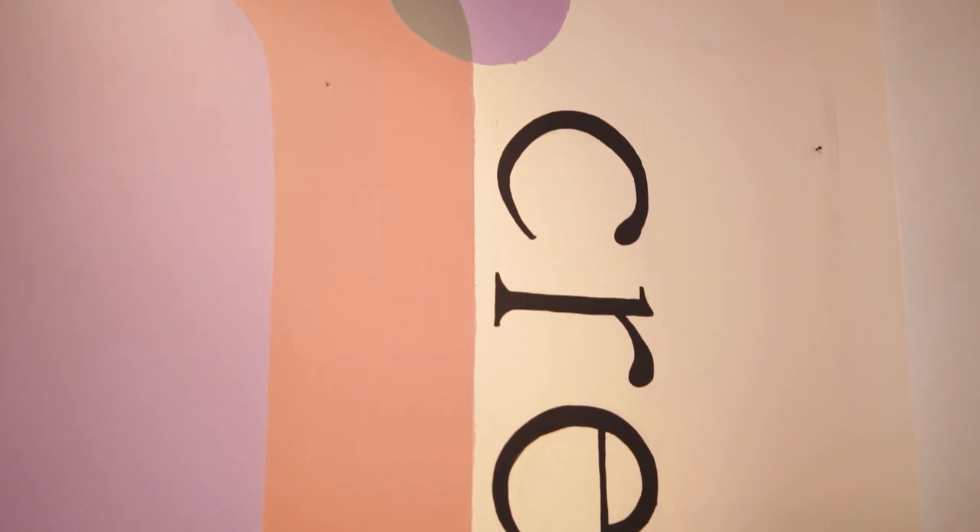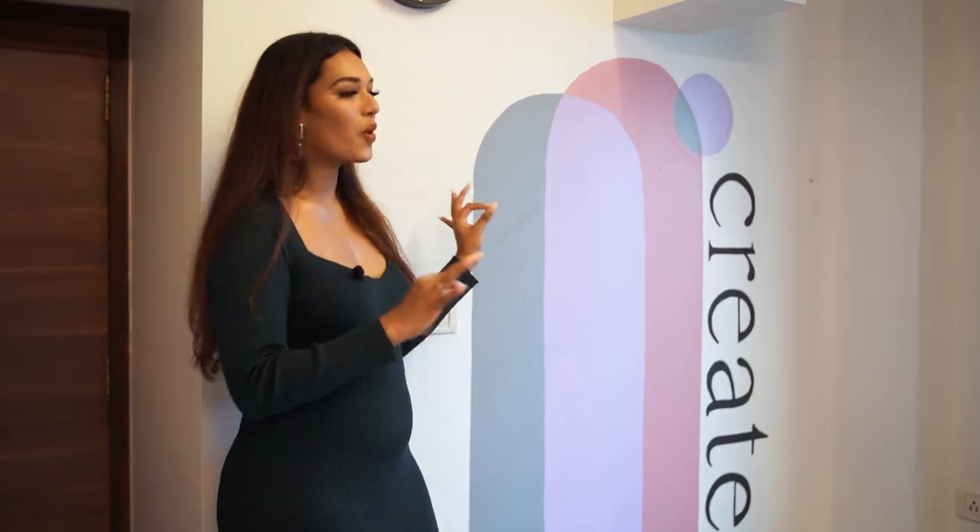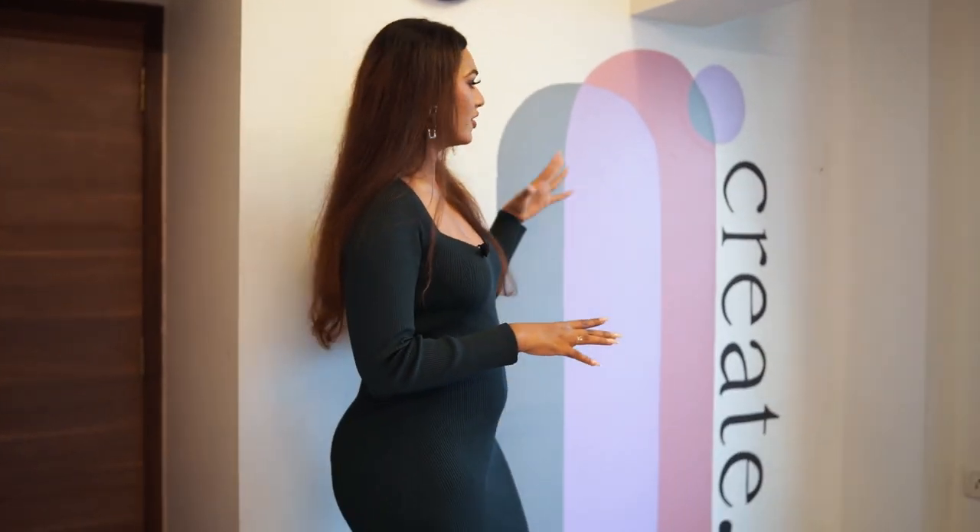If you've seen the painting vlog where we transformed the entire home, you must have definitely seen this. This is a lot of people's favourite wall — it's my favourite wall too. This is the feature wall in the room. I wanted it to say 'Create' because of course I'm going to create in this space. Shout out to Disha who did this so well. I had seen it on Instagram Reels and instantly wanted this colour combination. We've tied all the pastels together really well.